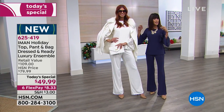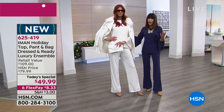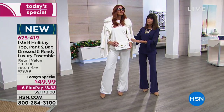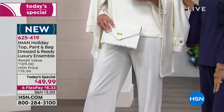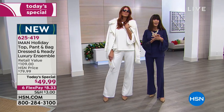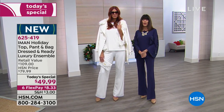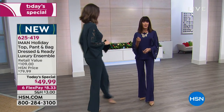The winter white is important — it's all lined, so the top is lined and even the pants are lined. You get the clutch that you can carry with anything year round. That's the beauty of this outfit.